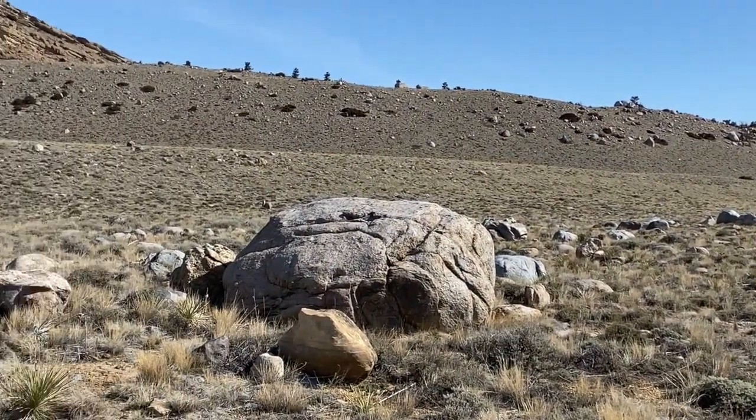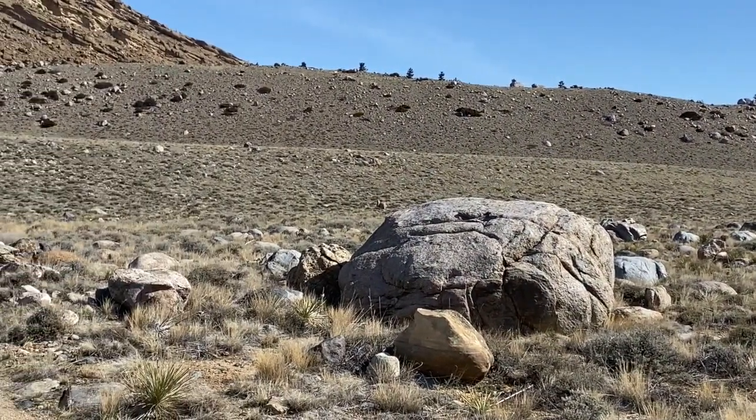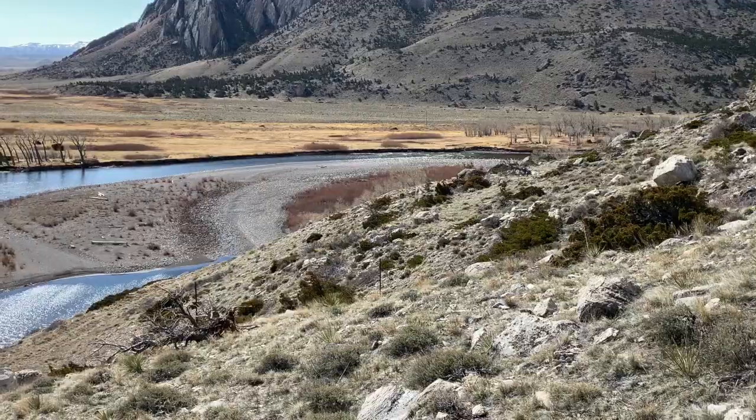Look at this big rock that's been pushed along. Now, that may be a glacial erratic — it was dropped earlier than the moraine.